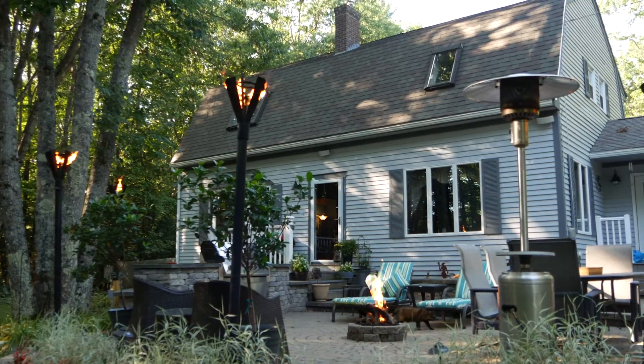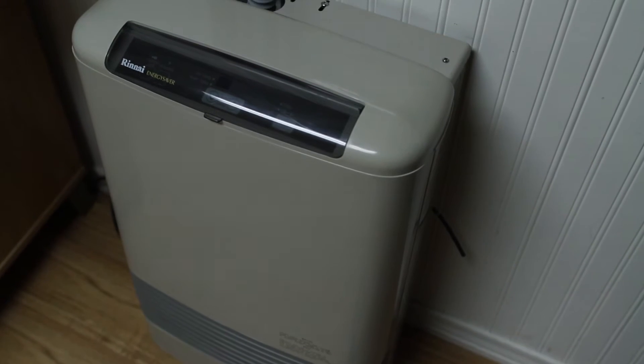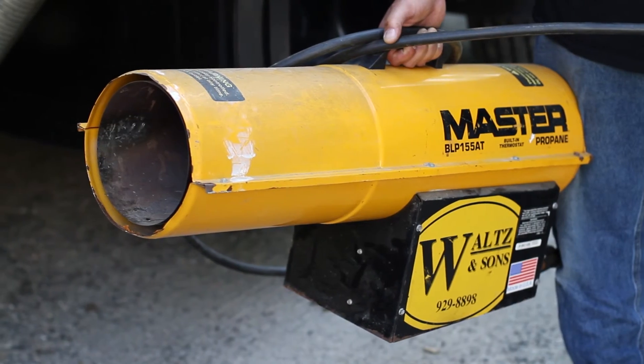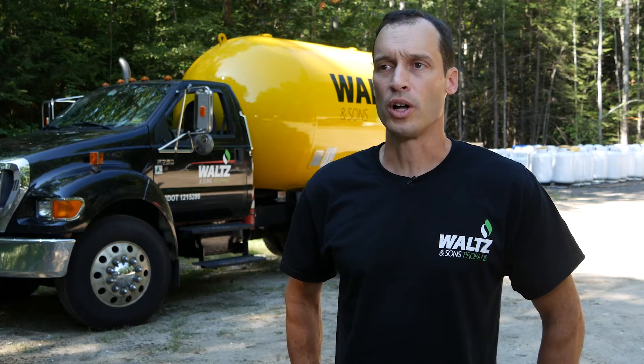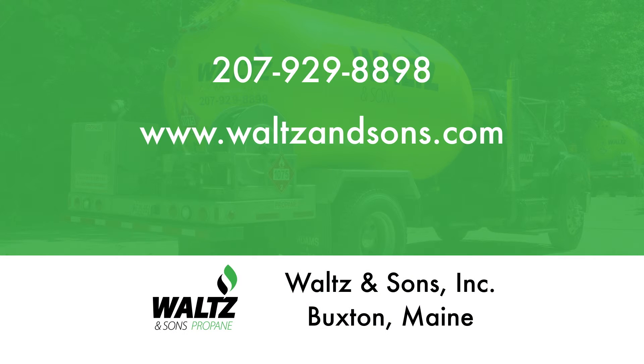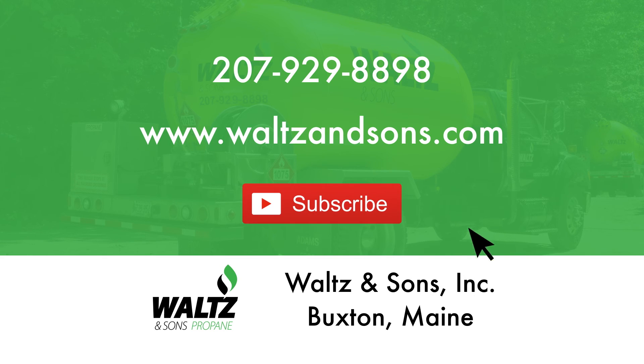As you can see, propane appliances are a smart choice for any home. In addition to all the appliances I've talked about today, propane can be used for space heaters, generators, refrigerators, lights, and garage heaters. It's safe, clean, and cost-effective. If you need help installing or maintaining a propane appliance, give us a call or visit our website. Walts & Sons, your propane delivery and service professionals in southern Maine. If you enjoyed this video, subscribe to our channel, and thanks for watching.